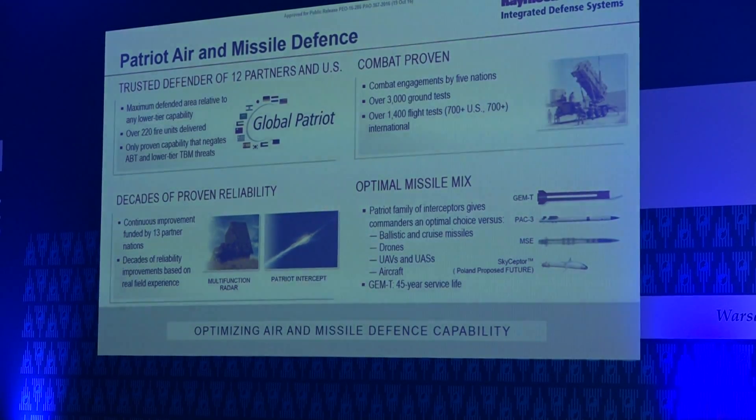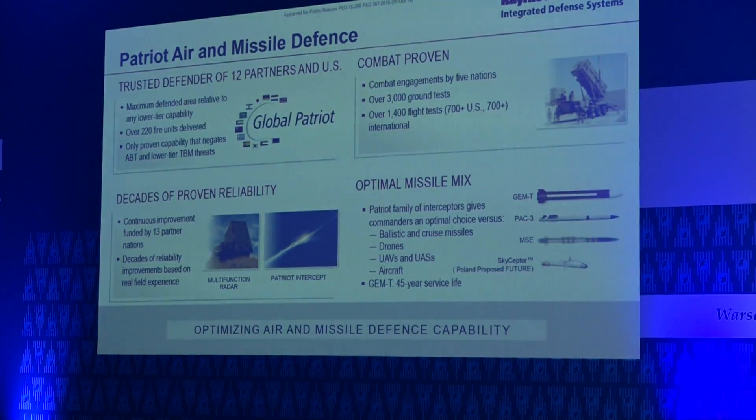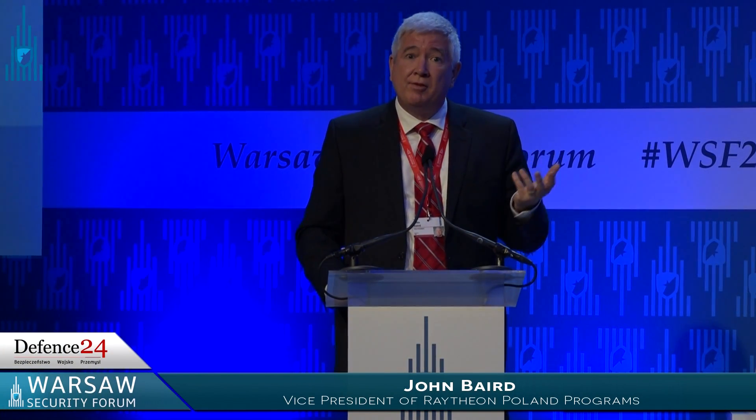A key element to understand is that Patriot is combat proven constantly. There are ongoing engagements in hostility today in parts of the world that are constantly challenging defense architectures. Patriot is being used today almost constantly in these environments. Those operational lessons learned and technology lessons learned are constantly being factored back into modernizing the system as it is tested in real operations and also in other stressful engagements and scenarios in testing.